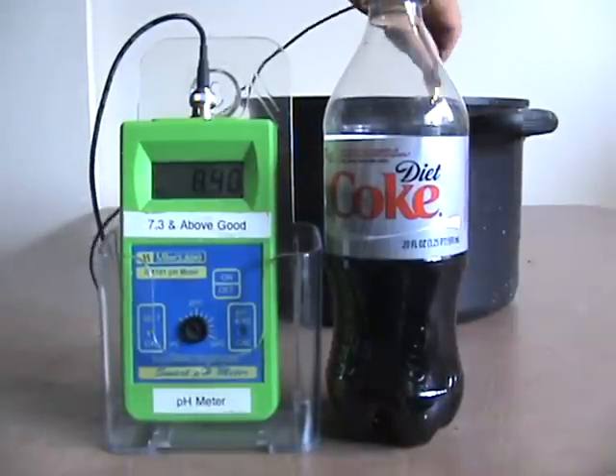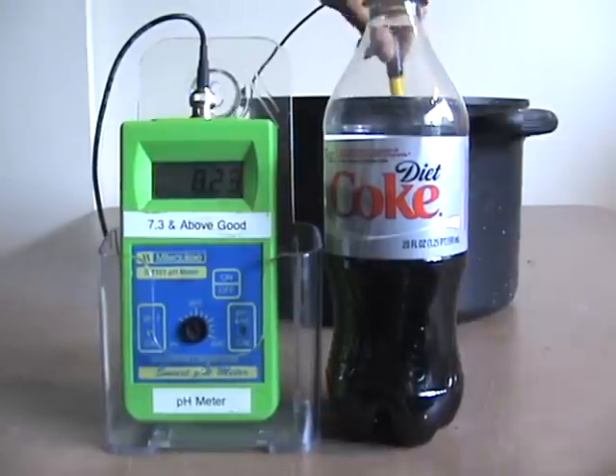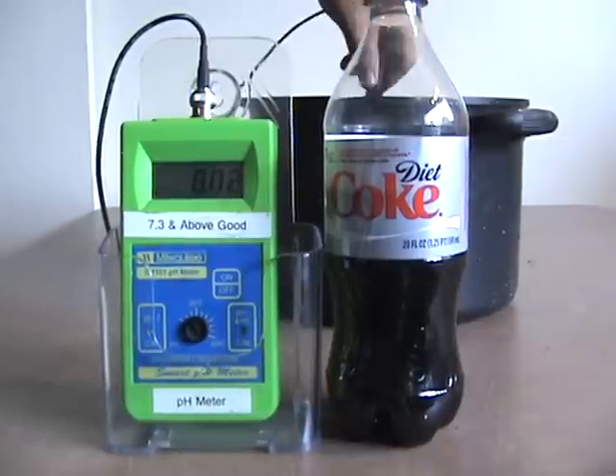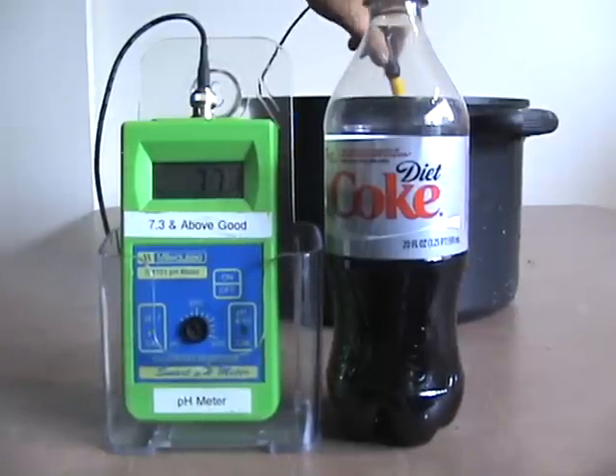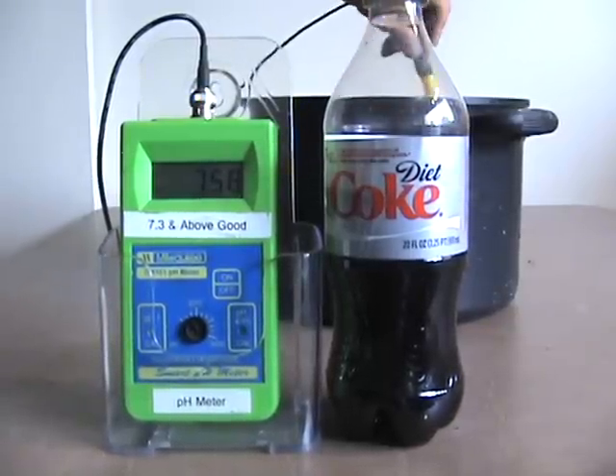Stir it up a little bit, and goodbye alkalinity. It just keeps eating it away, eating it away, just like it does in your body.